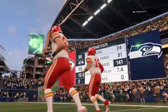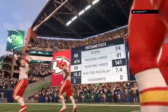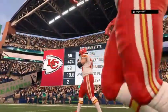That'll just about do it for Charles Davis. I'm Brandon Gordon. You've been watching the NFL on EA Sports. For more, log on to easports.com.